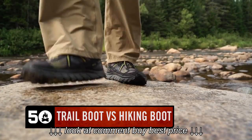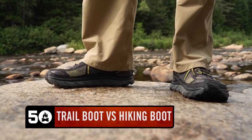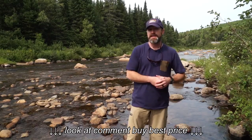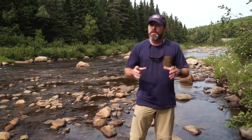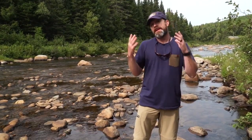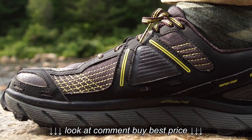We've been conditioned to associate a big rigid hiking boot with hiking. We tend to think, 'I'm going to head out, I need to get a big tall boot for ankle support and all these other reasons.' That's great a lot of the time, but there are a couple of reasons you might want to take a look at a solid trail runner as your go-to for hiking.